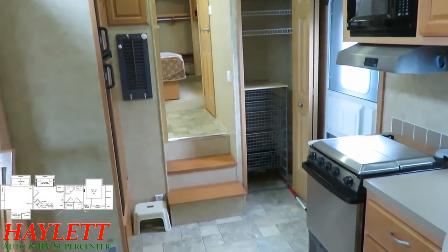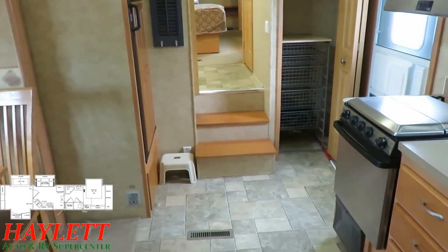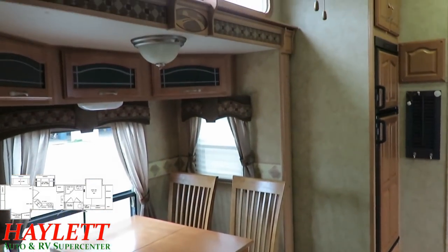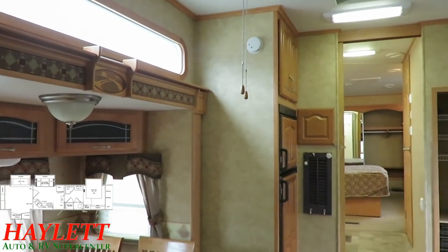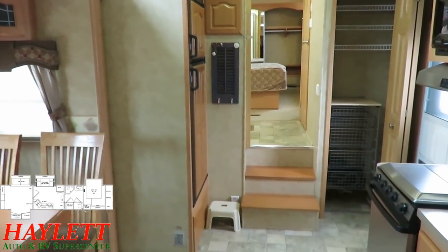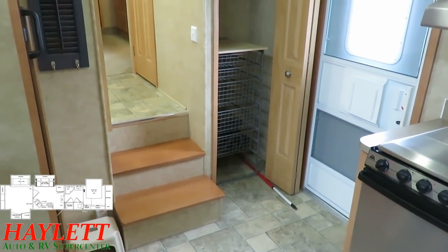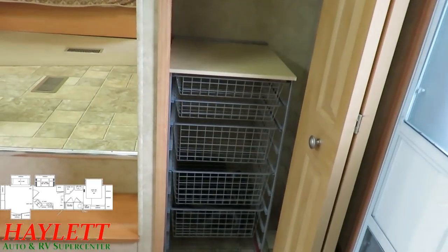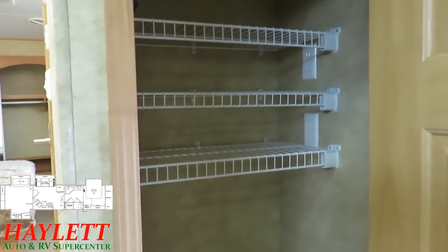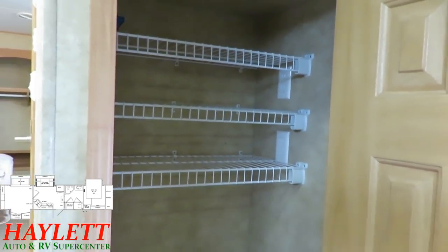They've got a big closet right there when you walk in the door. When I opened it, that broom handle fell down at me — red and white on a stick — and for a moment my mind went to thinking it was a visual impairment cane, but it was just a red and white broom handle. Moving on: a 10 cubic foot gas-electric fridge-freezer with little basket shelf organizers inside. And I do believe this is intended to be a potential washer-dryer closet. Classic fifth wheels like this tended to put that outside the main bedroom closet, and that's why we've got these big household outlets right there as well.